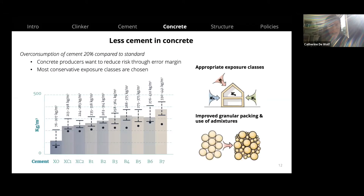We can also use less cement in concrete. Our report shows there is an overconsumption of about 20% of cement compared to what standards require, because producers add large error margins and typically apply the most conservative exposure class for an entire building. Using a more appropriate exposure class would reduce cement content, as would improving granular packing or using admixtures.